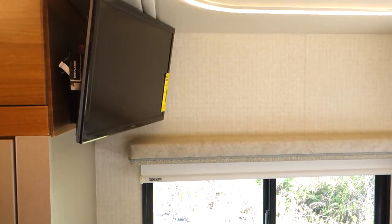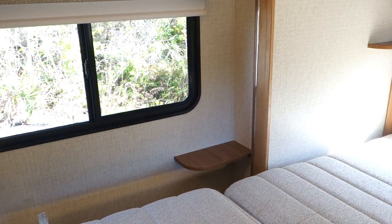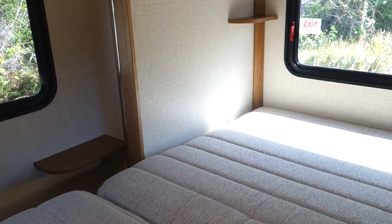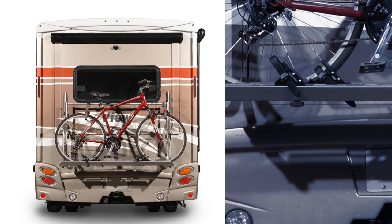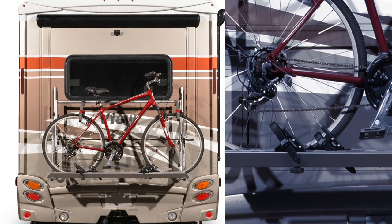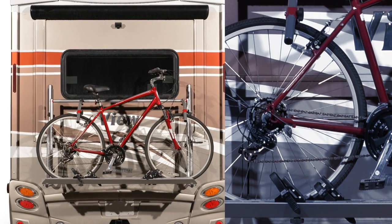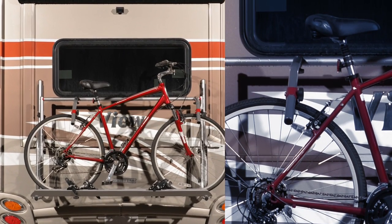With the rear slide-out queen bed, you'll have access from each side and plenty of storage underneath. But with this unique slide-out, people have worried that you can't carry bikes and use the rear slide room at the same time. Well, worry not, you active explorers. We've reinforced the back slide wall to hold our exclusive new fold-away rack that's easy to load and holds bikes securely. Now the bikes can stay on the rack — they simply slide out with the room.